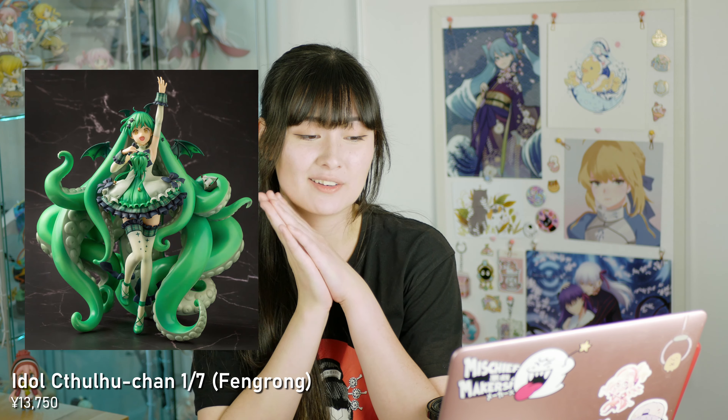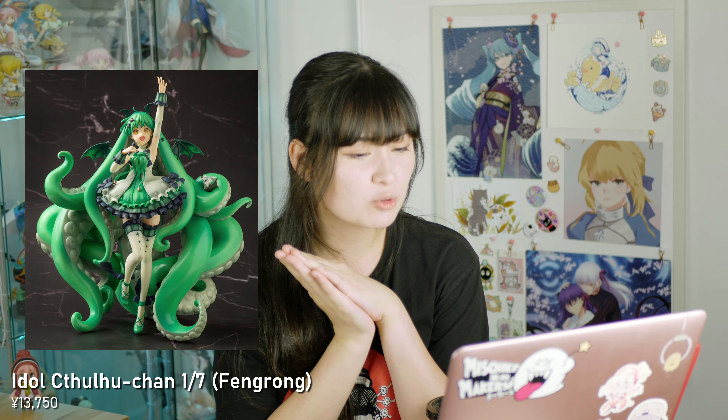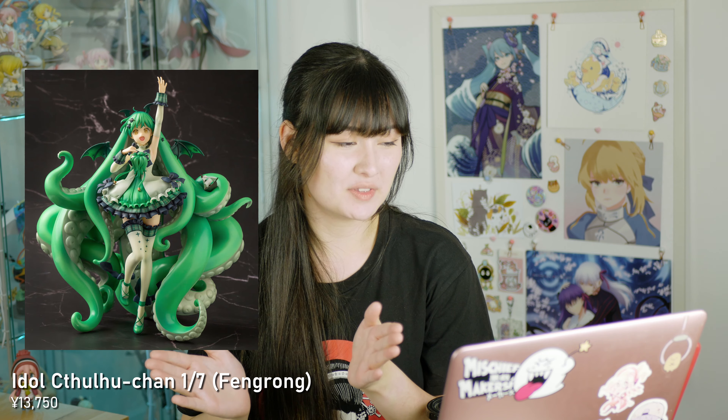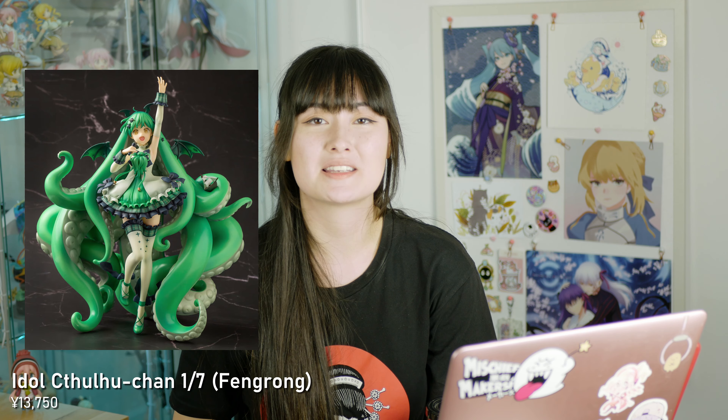Also in June I have the Idol Cthulhu-chan 1/7th figure from Fengrog. This is a bit of a punt — I've never heard of this company but I just think the design is so cute. I love her tentacle hair so I'm excited for that too.